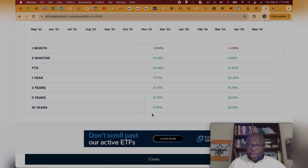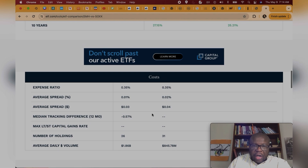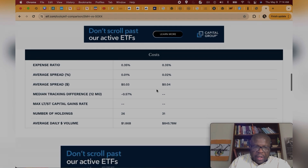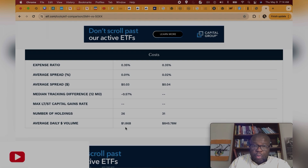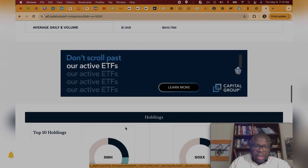So great returns on both of them, but SMH has the edge in terms of return. With the expense ratio they're about the same at 0.35%. SMH has 26 holdings and SOX has about 31 holdings. For average daily volume, SMH is more highly traded — almost $2 billion as opposed to $845 million for SOX.